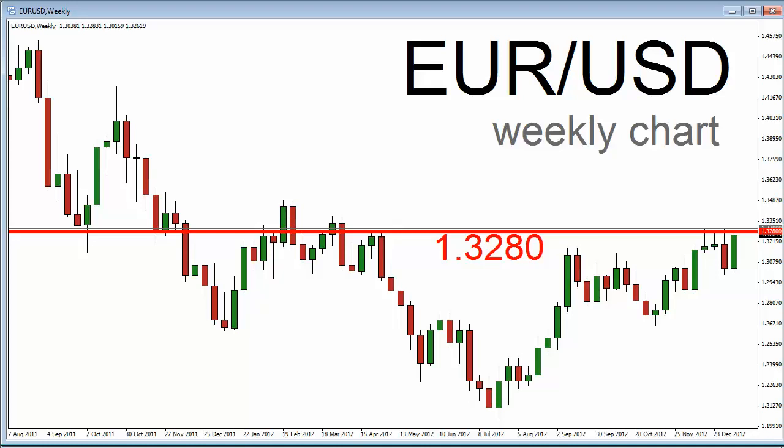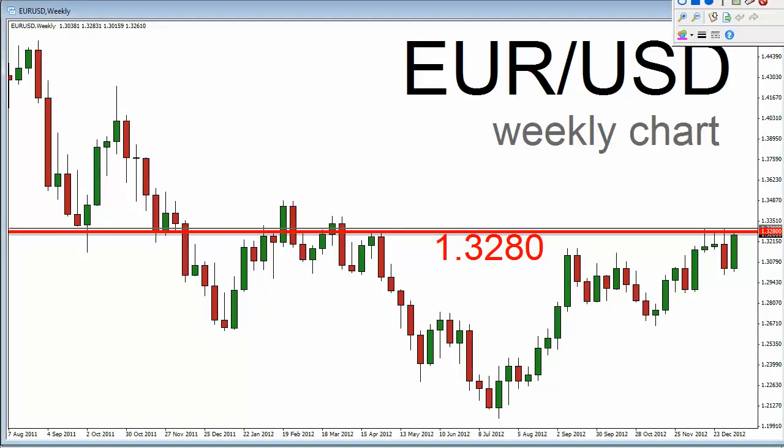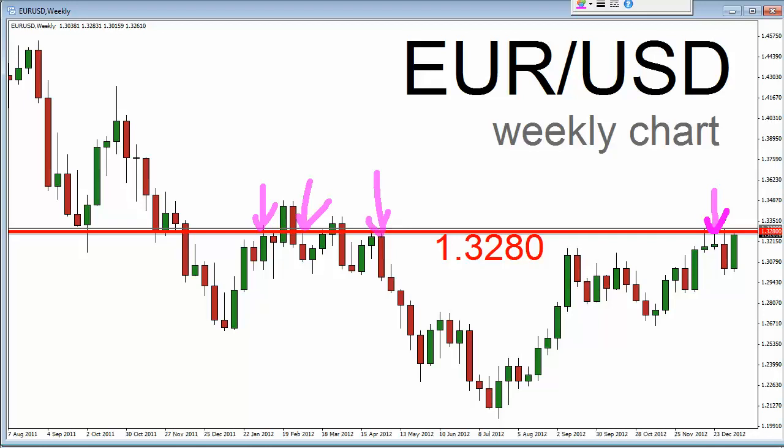I'm showing you this chart to re-acquaint you with that 1.3280 level, which I've mentioned in past Trade Alert videos. I've got a horizontal bright red line in the middle of this chart at 1.3280, and I want to point out that several highs established in the first four months of last year were at or near 3280 — these are weekly highs I'm referring to. Also, a number of intraday highs in the last two weeks or so of December were near 3280, as you can see on the right-hand side of the chart.